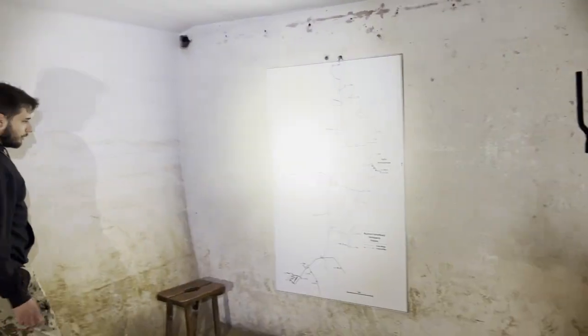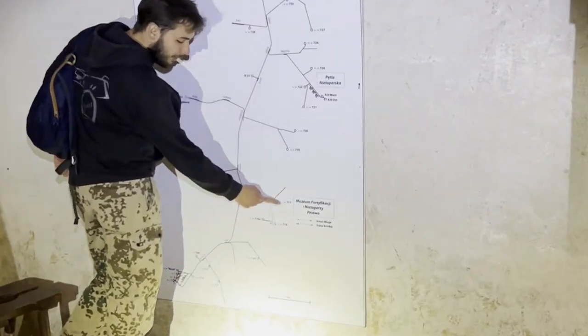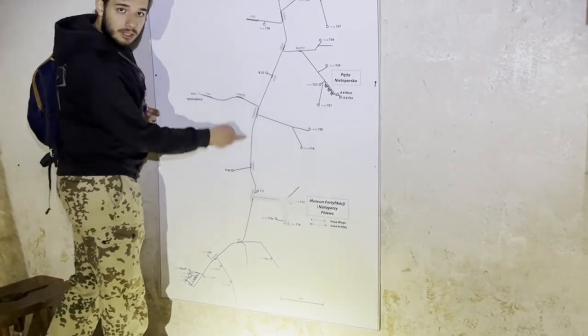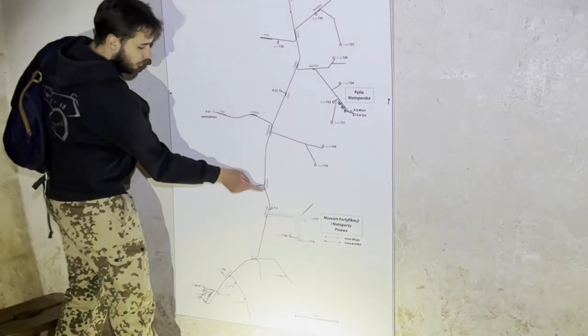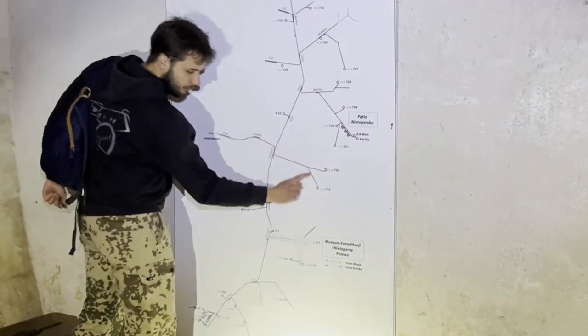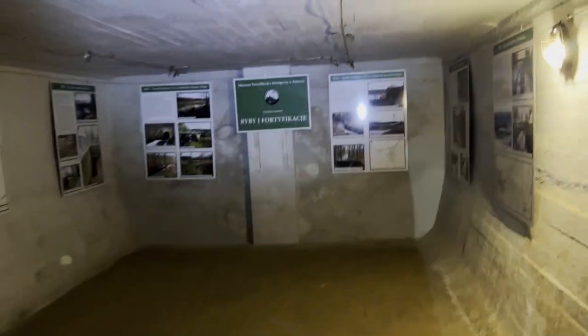We are right here in Panzerwerk 717. We're going in the communication tunnel — much smaller than the main traffic road — into Heinrich. From Heinrich we're going to the north side, through Gustav to Friedrich, and into Panzerwerk 719. This would be a good job during the war — just stay down in this nice cool bunker with eight-foot ceilings.